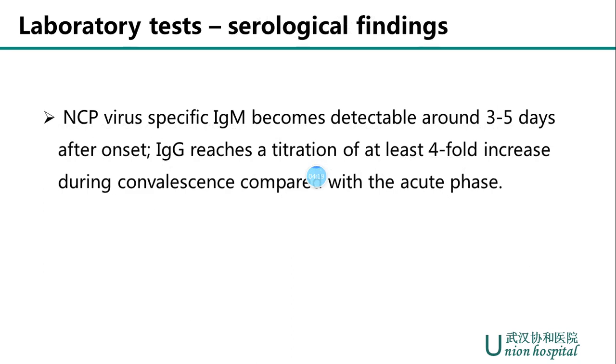However, SARS-CoV-2 RNA was detected in only 63% of nasopharyngeal swabs, according to Chinese researchers' reports. To address this limitation, serological detection for IgM and IgG was introduced in trial version 7. NCP can be confirmed with positive IgM or IgG in suspected cases. NCP virus-specific IgM becomes detectable around 3 to 5 days after onset, and IgG reaches a titer of at least 4-fold increase during convalescence compared with the acute phase.